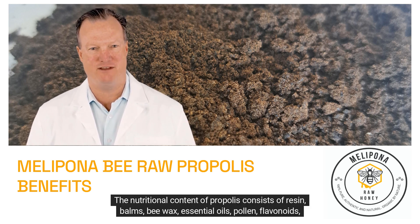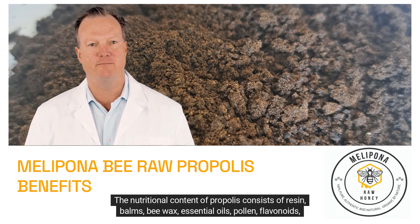The nutritional content of propolis consists of resins, bee wax, essential oils, pollen, flavonoids, minerals, and vitamins.